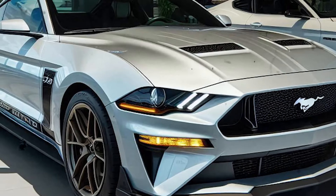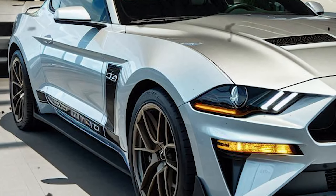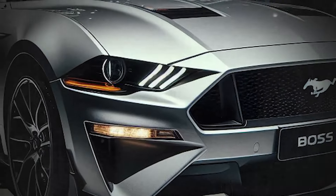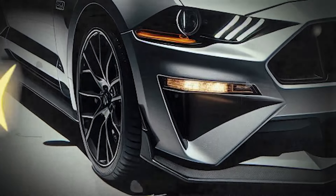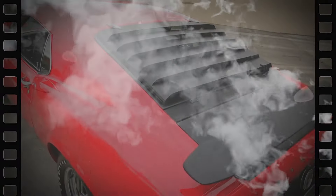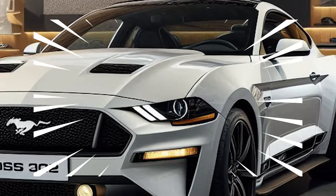The quad-tip exhaust system with adjustable modes lets drivers enjoy a quiet cruise as well as a low throaty rumble characteristic of muscle cars. Under the skin, the new 5.0-liter naturally aspirated Coyote V8 engine boasts 525 horsepower and 450 pound-feet of torque, available with a six-speed manual transmission or an optional 10-speed automatic.